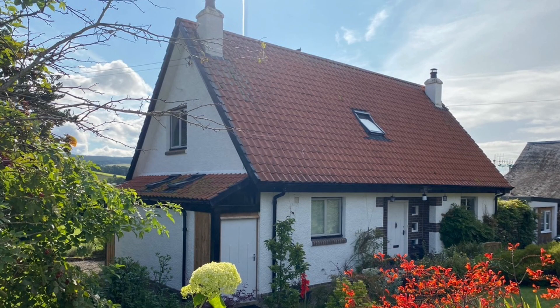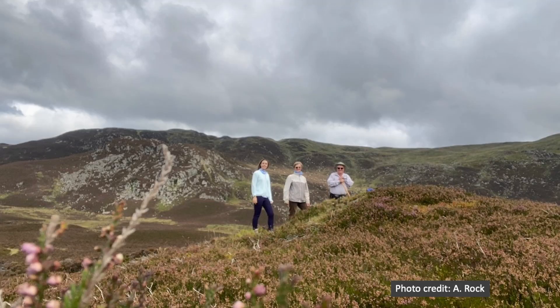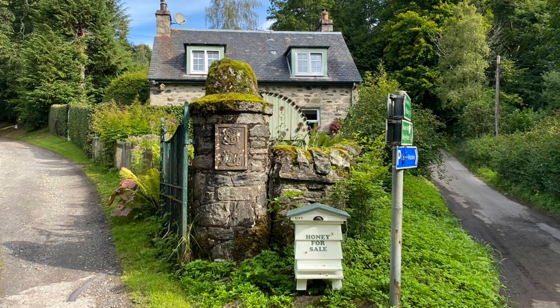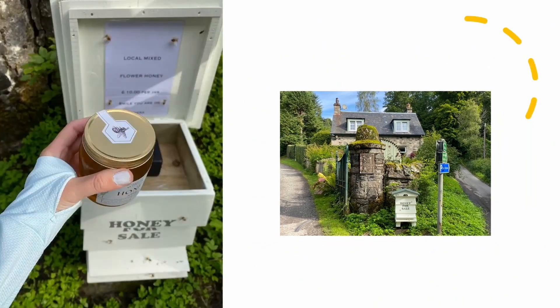Behind our house is a beautiful rugged mountain, Benfraki. We often hike up to the jagged peak, and we went again this summer. The start is gentle, with sheep grazing in a field along the path and honey being sold along the way — an example of local production and doorstep marketing.